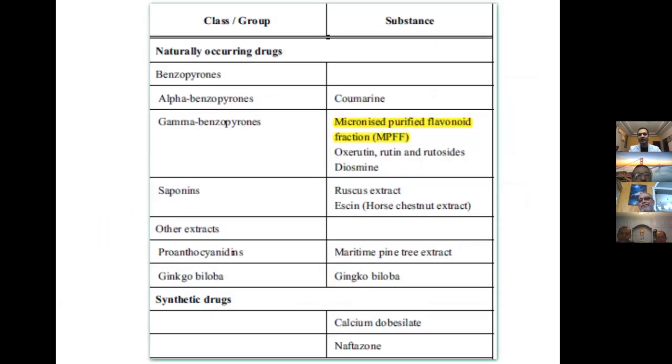Looking at what drugs are mainly used — the only drug which has some studies is MPFF, and there are two trade names available: daflon and venosumine. But in my practice I don't use them, though there are a lot of doctors who use these drugs in their varicose vein patients.